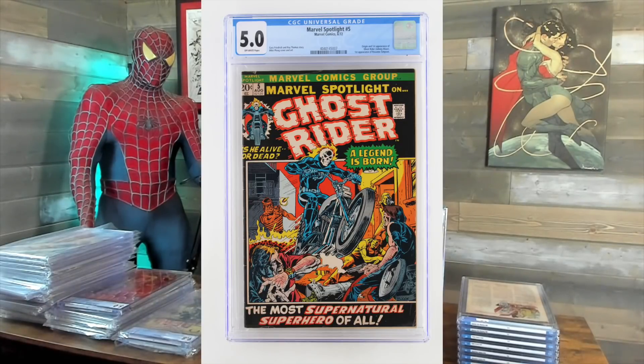First appearance of Johnny Blaze Ghost Rider — Marvel Spotlight number five. This one I thought it'd be a 6.0, I got a 5.0. Looking at it again, it has cover tanning. I think 6.0 is out of range, but a 5.5 is definitely possible — it's just one of those things like the cost of grading, the time it takes, and who knows what it's going to get. This one I'm pretty happy with.